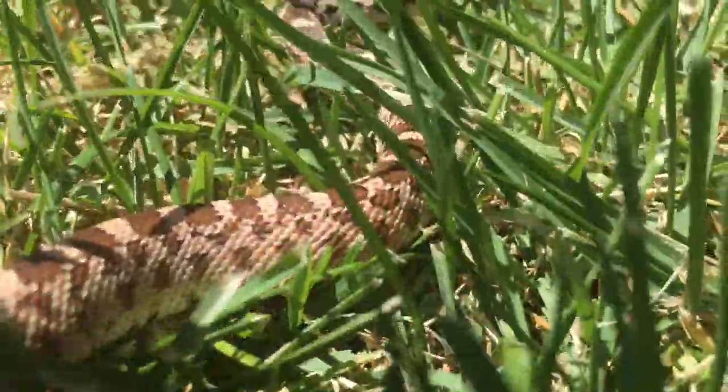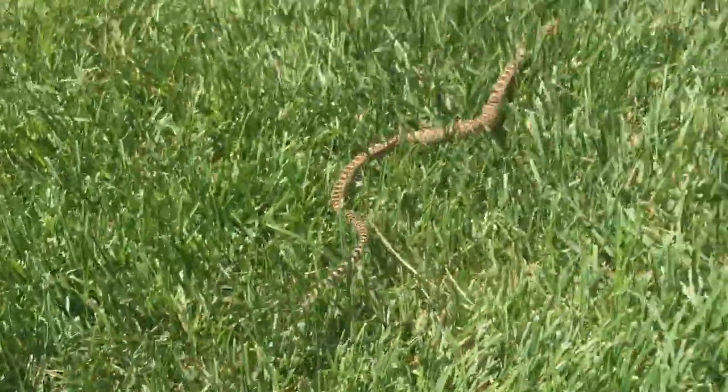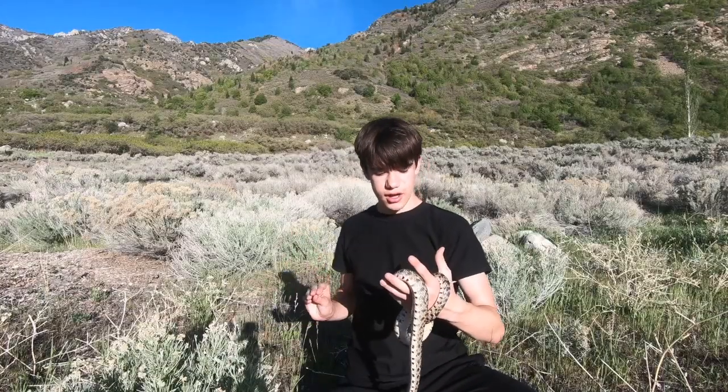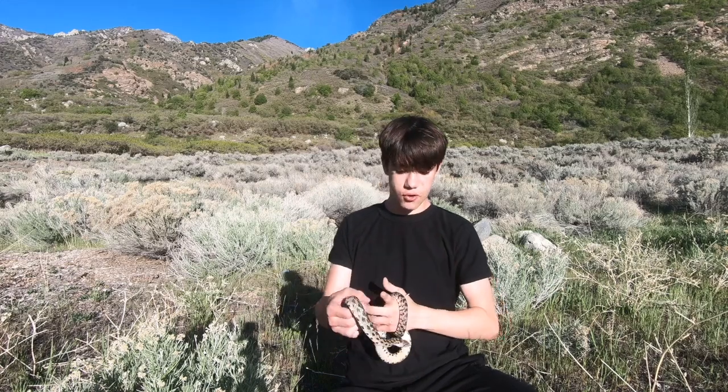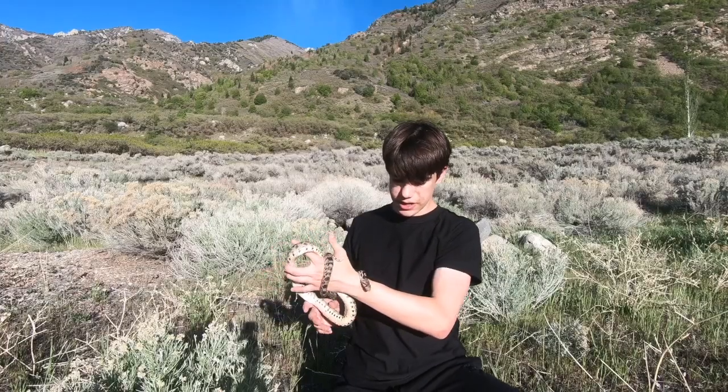They hiss really loud, more so than many other snakes, and so that gives them the name blow snake. They also will strike out if they feel threatened, and they have quite a range — they can strike out pretty far. They have fairly good-sized heads, so if you get bit, it'll draw some blood. But it is non-venomous, so it's not a bite that you need to worry about.